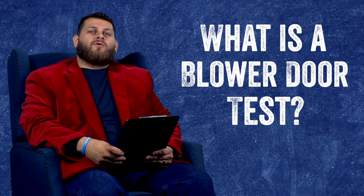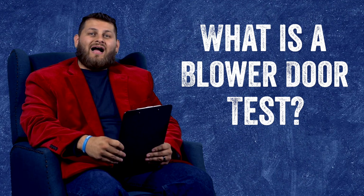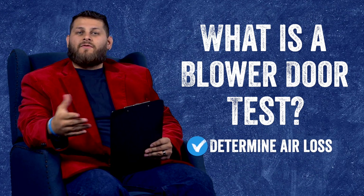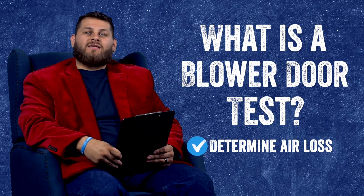Well essentially a blower door test is just a test run on the house to determine how much air loss or air infiltration your house is experiencing.